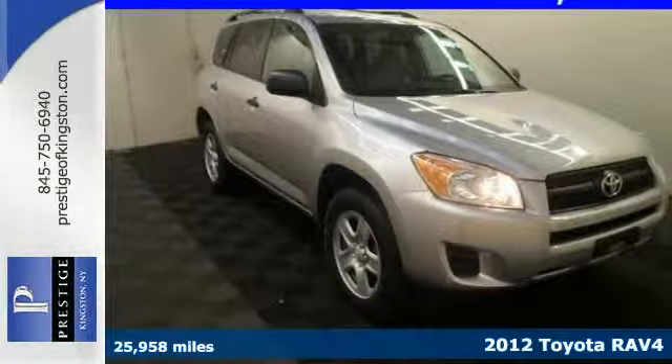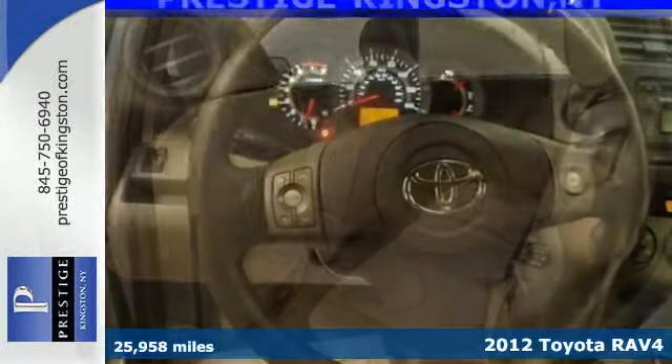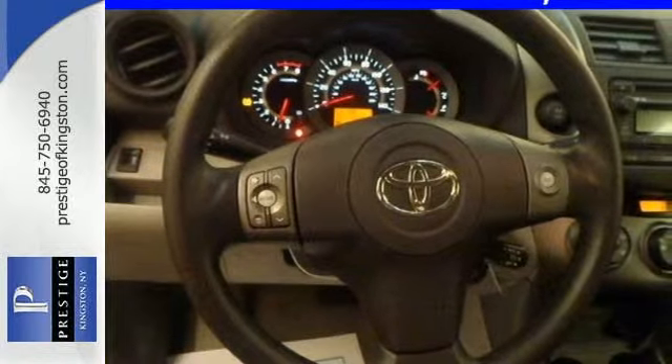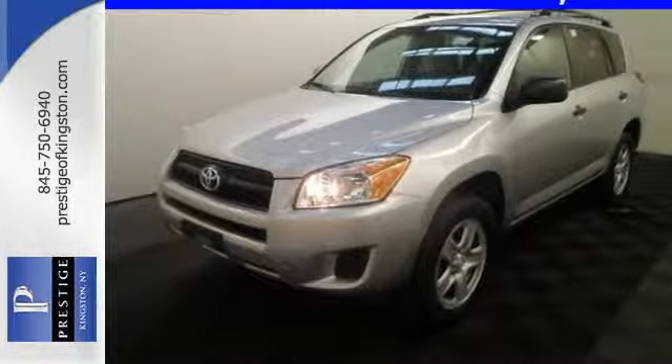Here's a 2012 Toyota RAV4. This sporty and unique crossover comes loaded with standard features, including a rear spoiler, XM satellite radio with CD player, cruise control and keyless entry. Best of all, you get the peace of mind of anti-lock brakes, the star safety system and multiple airbags.